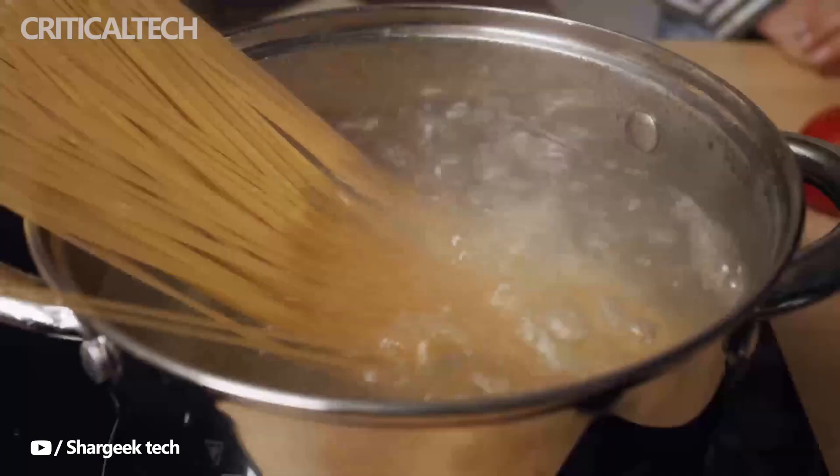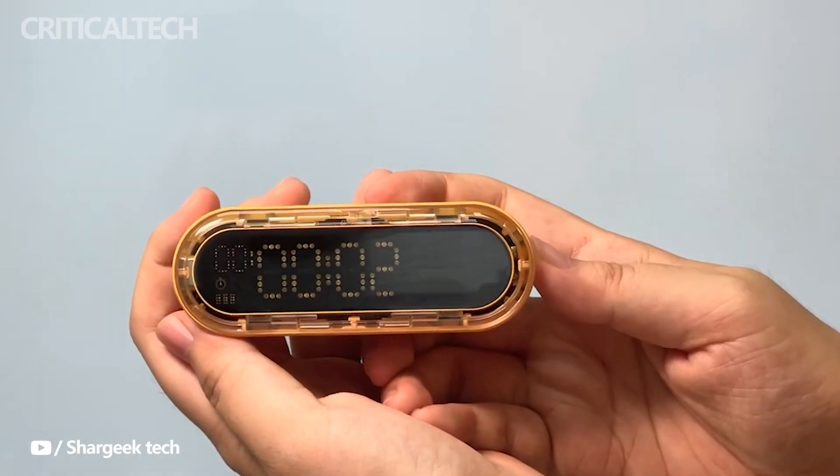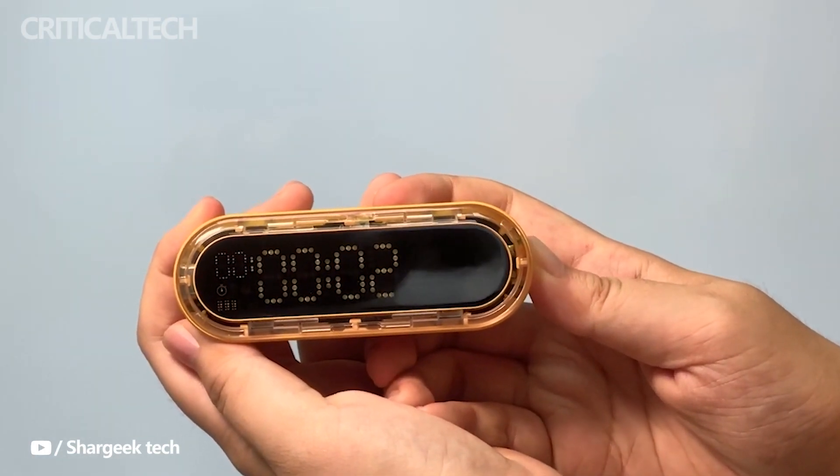Set a timer, flip it around, and go. Capsule Gravity switches between a timer, countdown timer alarm clock, and a Pomodoro timer instantly, and as a time management tool, it quickly improves focus and work efficiency.